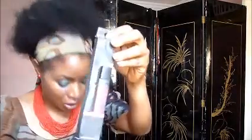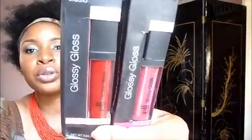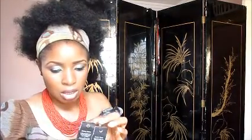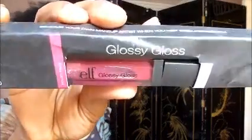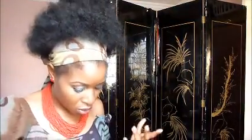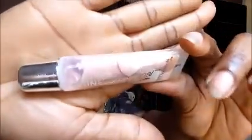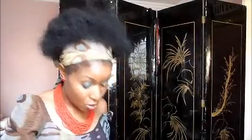I also have ELF lip glosses in four different colors: nude, Funky Fuchsia, Dragon Fruit, and Merry Cherry which is a red one — amazing for those who don't want to go all the way with a bold red. And I have Maybelline Sensational lip glosses in different colors for sale as well.